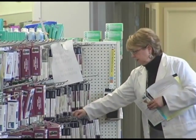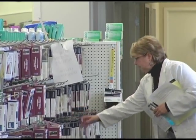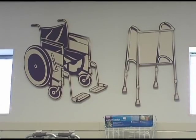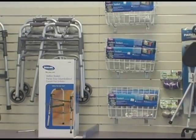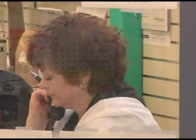We have people that have years and years of experience. I think total, all the people that I have, maybe 75 years of experience in this business doing different things. Someone specializes in fitting shoes, someone is very knowledgeable about wound care and ostomy products, and other people are knowledgeable about bathroom safety. So everyone has their little niche.